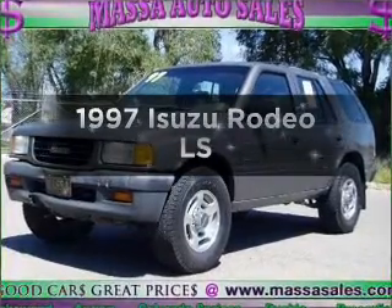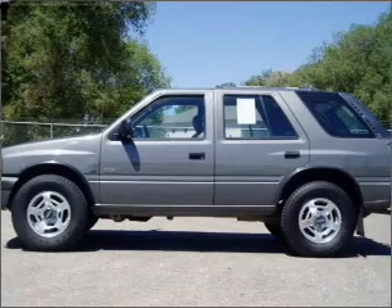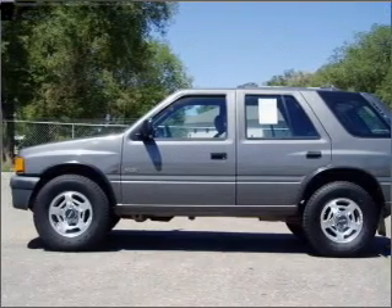Travel the roads in style and comfort in this great vehicle. With a solid 6-cylinder engine connected to a manual transmission that will keep you in touch with your vehicle.